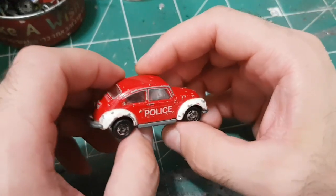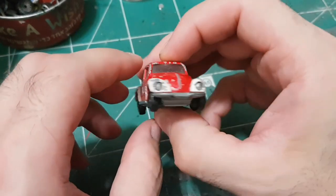Hello everyone and welcome back. Today I'm going to restore this old Tomica Volkswagen Beetle.